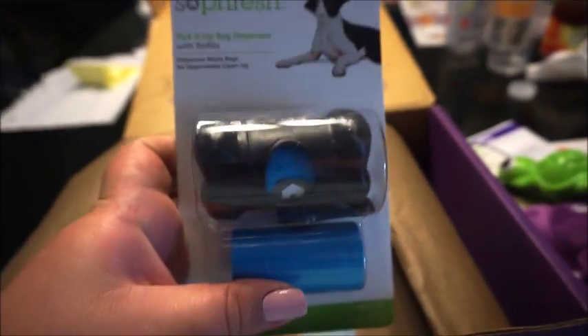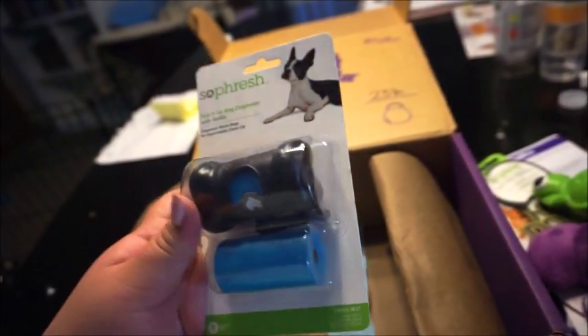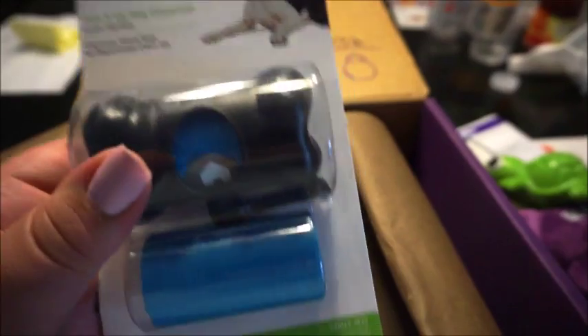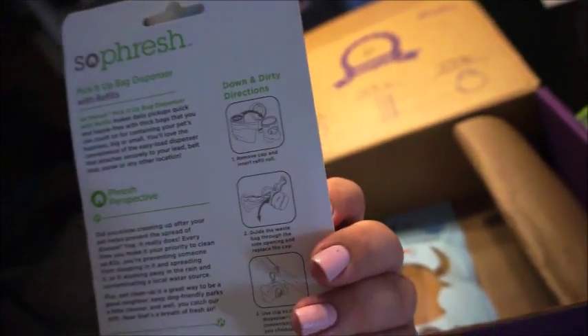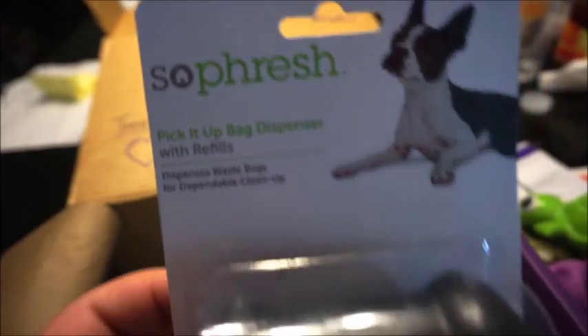The next item is the So Fresh Pick It Up bag dispenser with refill — so doggy bags. This one's cute, it's black with blue, which is my favorite color — I'm wearing a blue dress right now. We have one that's just green that we got from Amazon, but this one's really cute. You can never have enough poop bags!